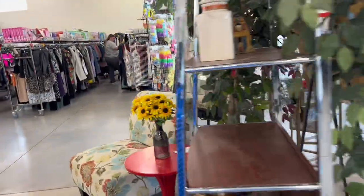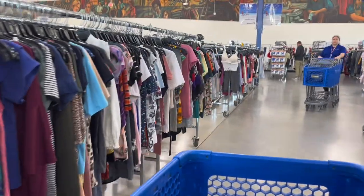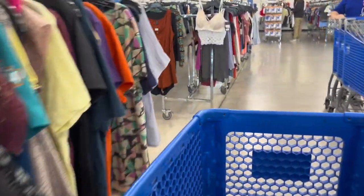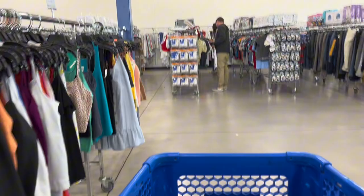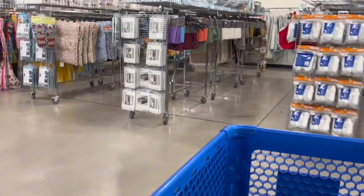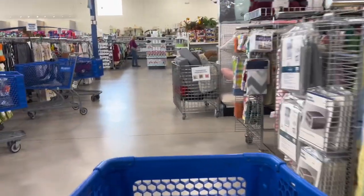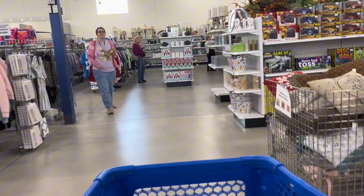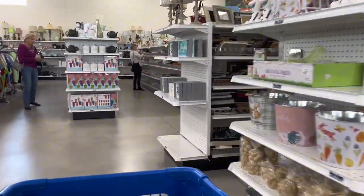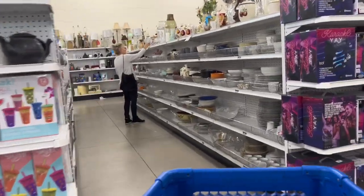As I was leaving the dentist I saw they had this new Goodwill, so let's check it out and see what they have today. The setup in here looks exactly the same as the one out in Wesley Chapel — all the clothes are on the right side of the store along with the shoes, and all their knickknacks are over on the far left side. It doesn't look too crowded here today; I'm here on a Wednesday. This looks like their frame aisle — we'll come back to that.